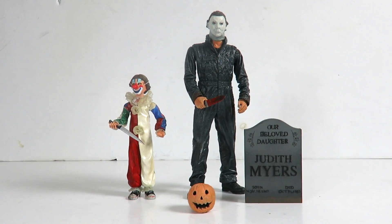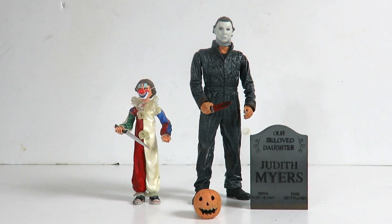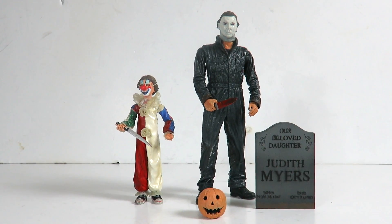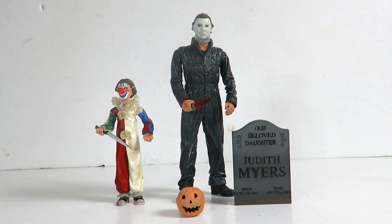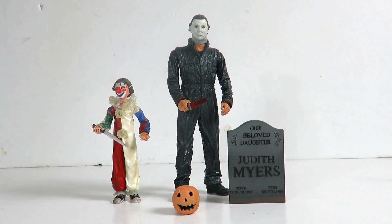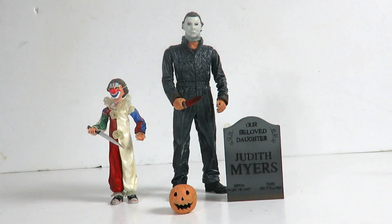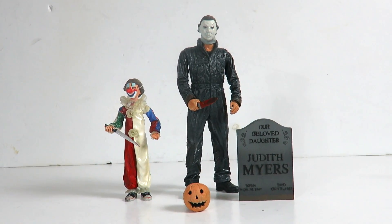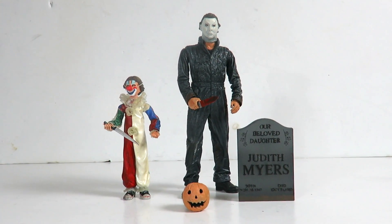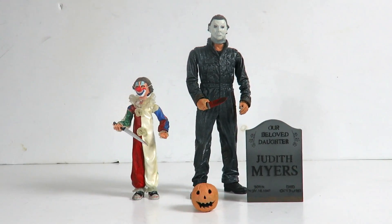I hope NECA gets the license back for the Halloween franchise so we can get some new Michael Myers figures with better articulation. NECA did do several Michael Myers figures — they had the one where he's wearing a blanket over himself like a ghost, and there was almost like a set outside of a house with Doctor Loomis and Michael Myers, plus a single card one and an 18-inch one, and the Rob Zombie ones. Do you guys have any NECA Halloween figures? Let me know in the comments below which one is your favorite. Have a happy Halloween, be safe — we'll see you guys later. Take care!